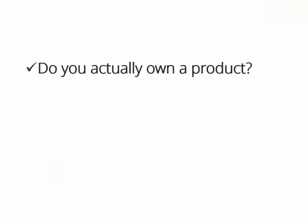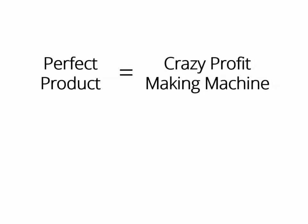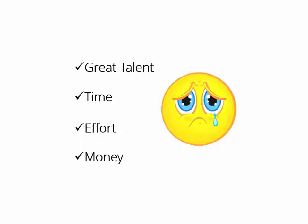Do you actually own a product? Is your product absolutely great? Are you actually making a killing with your product right now? If you own the perfect product, you have in your hands a crazy profit-making machine that you can turn on whenever you want, make money with it as many times as you want, and even create a monthly membership as well. But creating a product takes great talent, a lot of time and effort, and of course, thousands of dollars.